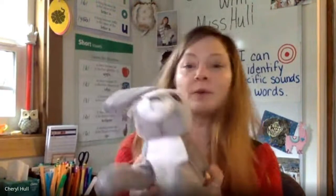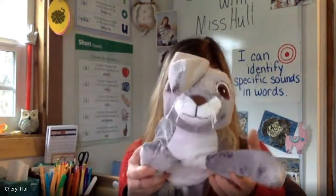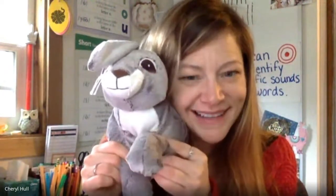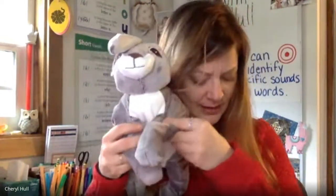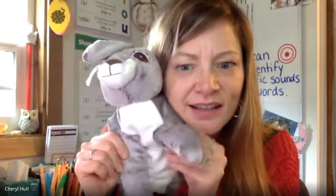Is everyone ready for our very last activity? Rosa, will you tell them what we're going to do? Miss Hall's going to say a word. She'll tell you the first sound to take away. And when she does this, you'll say the ending chunk of the word that's left. Is everyone ready? Say flash. Say it without f. Flash. Say drought. Say it without d. Route. Say sled. Say it without s. Lead. Let's do one more word, everybody. Say tray. Say it without t. Ray.